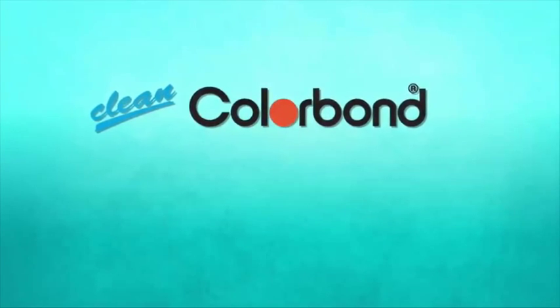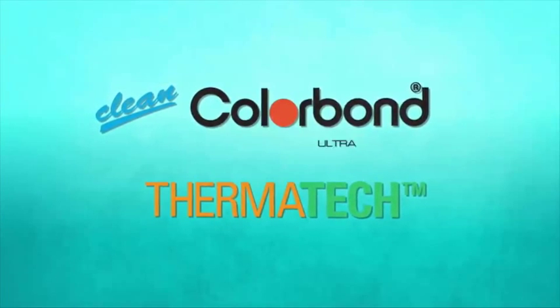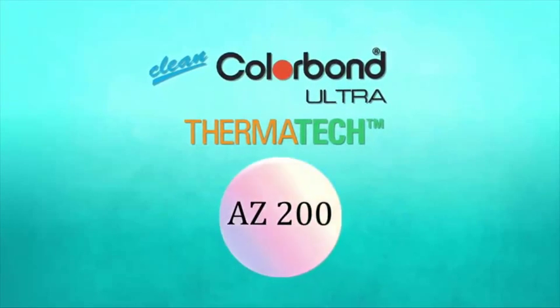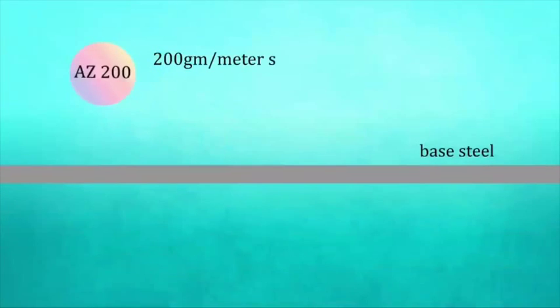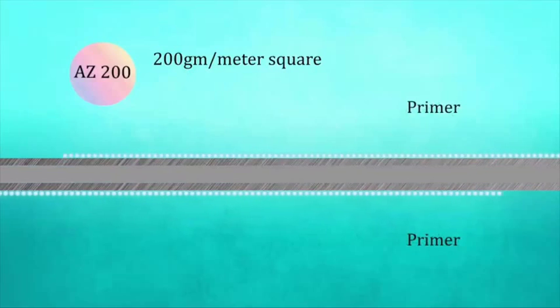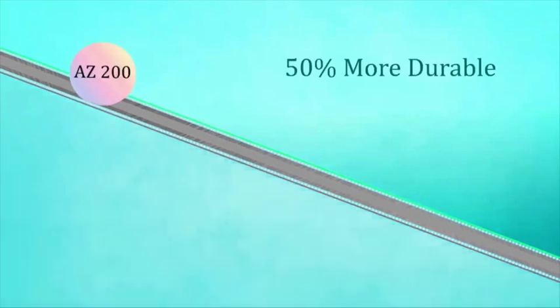What's more, the new clean Colourbond steel with Thermatec technology now comes in the Ultra range, which is stronger and more durable, with AZ-200 coatings improved from the conventional AZ-150. This means you have 200 grams of aluminium and zinc coating per metre square on both sides of the steel, thus making it 50% more durable than conventional AZ-150.